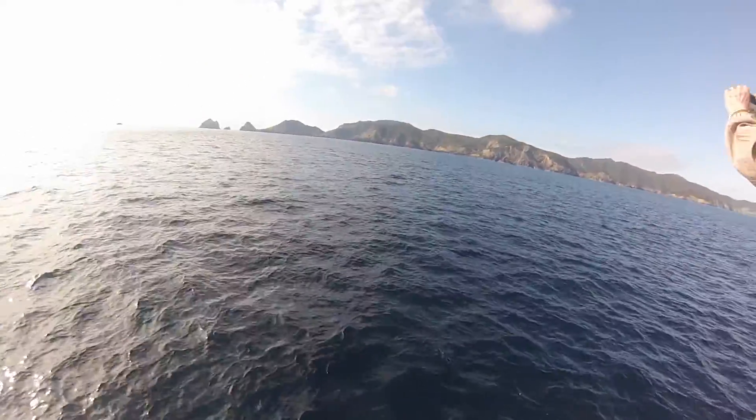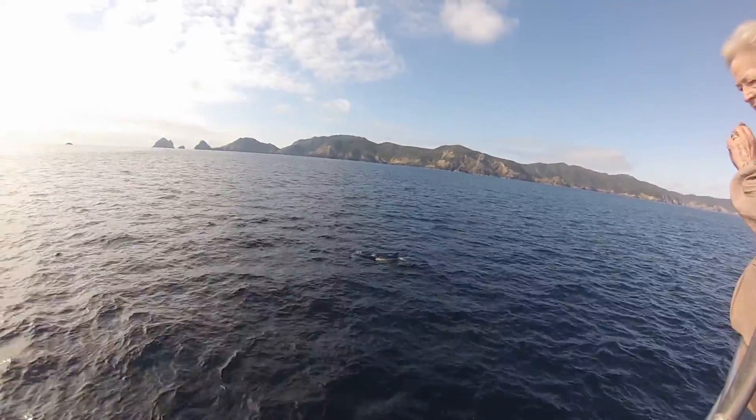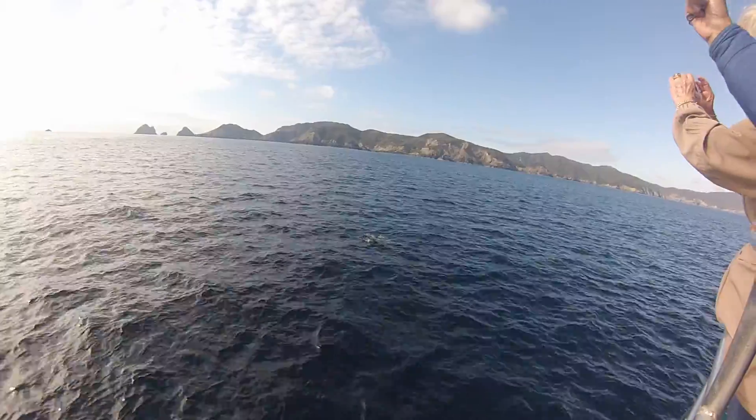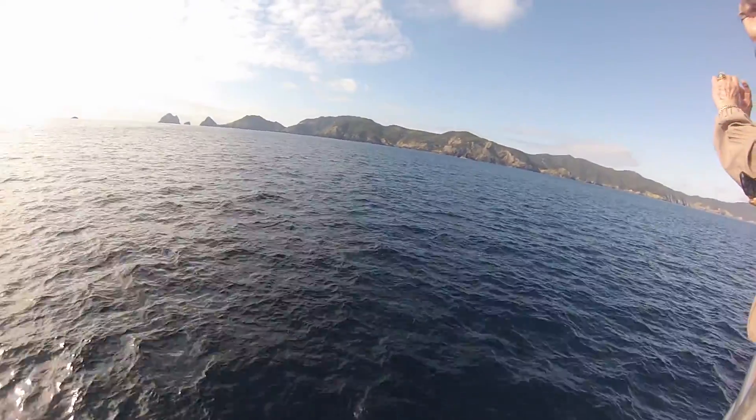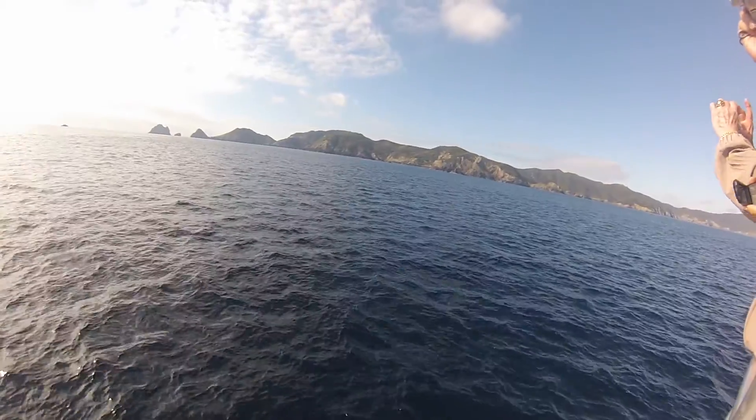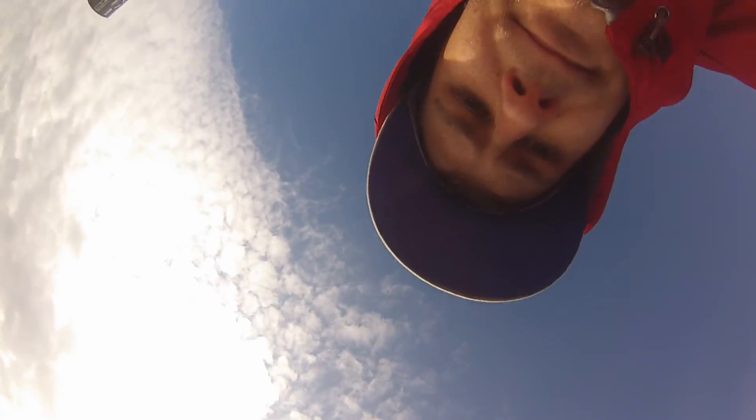All we have to do now is find the whales. We have got some common dolphins out here. You notice they have got the tri-microcolour.